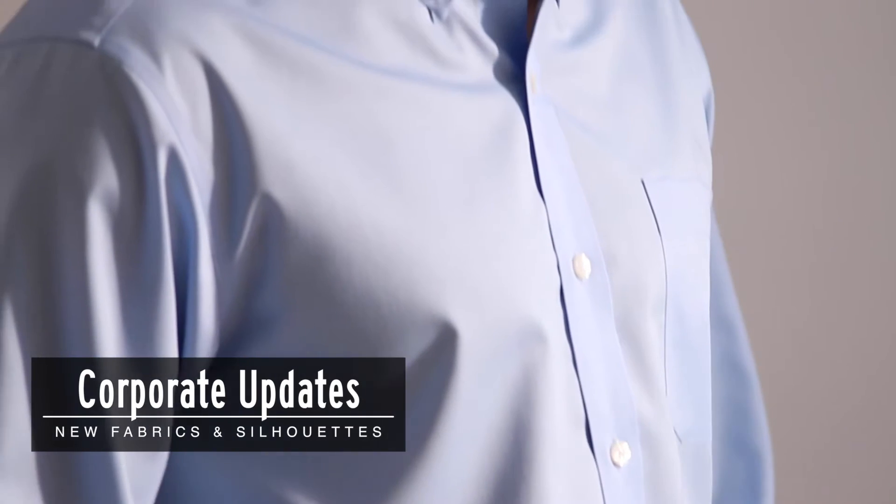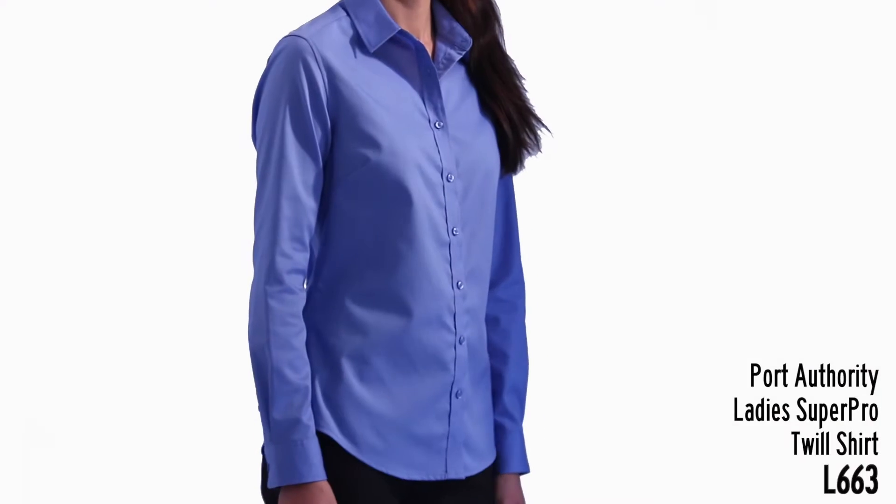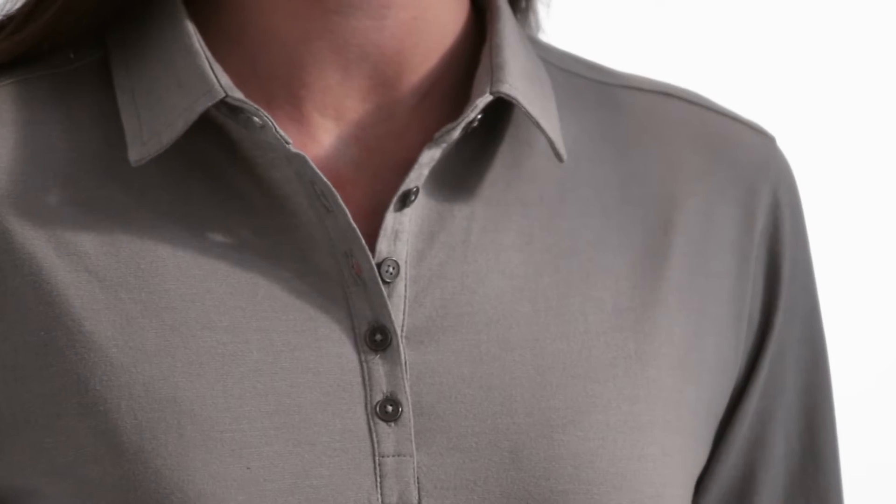Corporate uniforming is being infused with great new fabrics and silhouettes. You'll find this in our Red House Non-Iron Twill Shirts, Port Authority's Super Pro Twill Shirts, Interlock Collection, and Meridian Cotton Blend Polos.